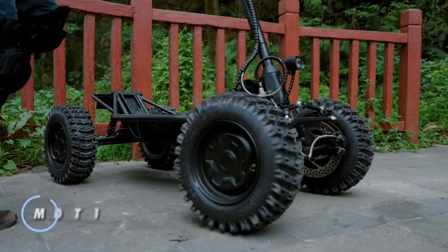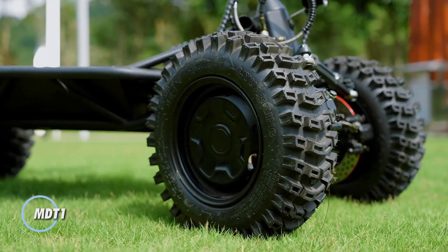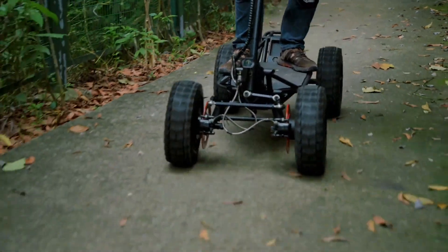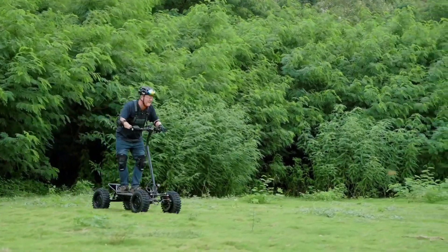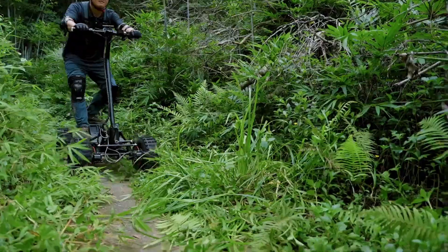The MDT1 is a cutting-edge four-wheel electric scooter designed to offer an exceptional riding experience. Featuring a dual-motor system, each producing 1,500 watts, the MDT1 effortlessly tackles slopes up to 35 degrees and reaches speeds up to 50 kilometers per hour.